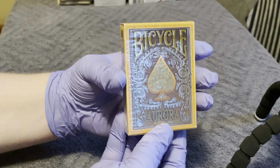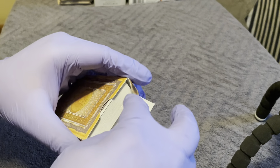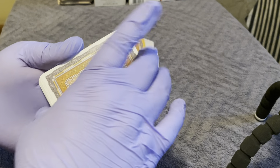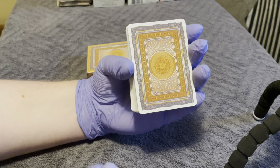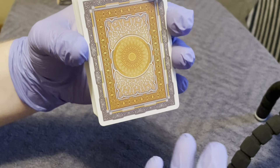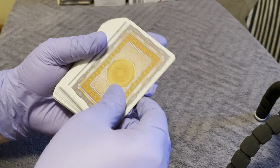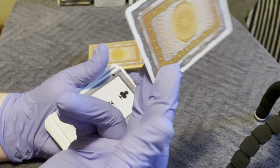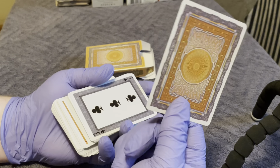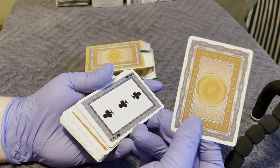This is the Aurora deck from Bicycle. This one I have opened — it's a very, very pretty deck as well, so we can take a closer look. Starting with the back design here: there's a lot of gold and a lot of silver, some very neat patterns in there. And of course every deck of cards has one of these — I think it's just a full print or something that has the back on both sides. Some people use these for magic tricks but I never figured that out.